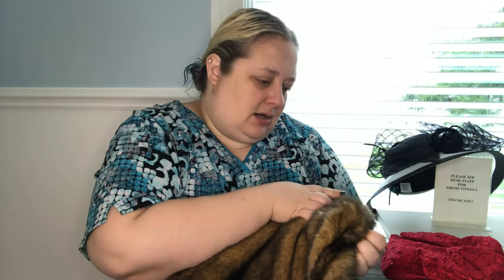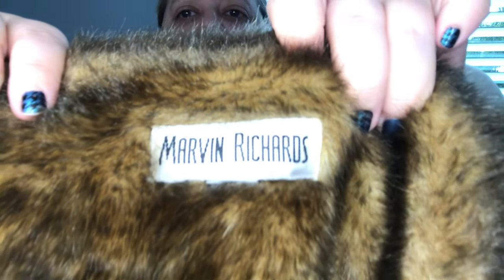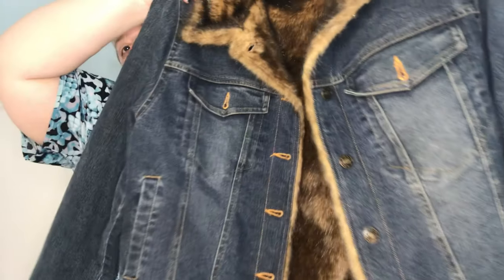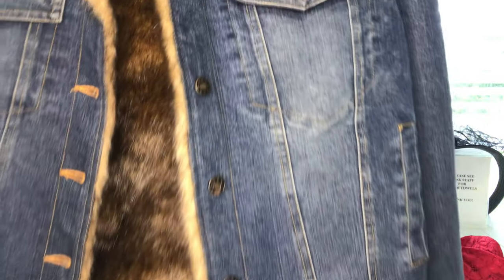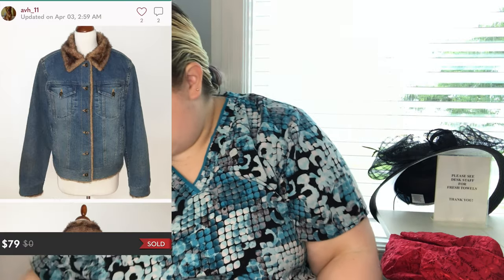This is one of my favorite pieces from the haul — this is Marvin Richards. Unfortunately the size tag is cut out, but it is this faux fur lined denim jacket. By faux fur, the whole thing is lined — it's really cool. That'll be really nice for fall and winter for somebody. These look like they're selling for up to $60, so we'll see what happens.